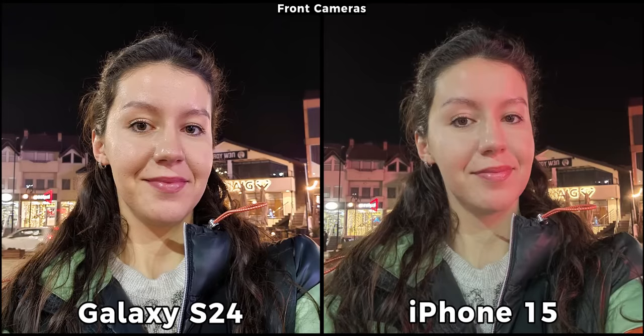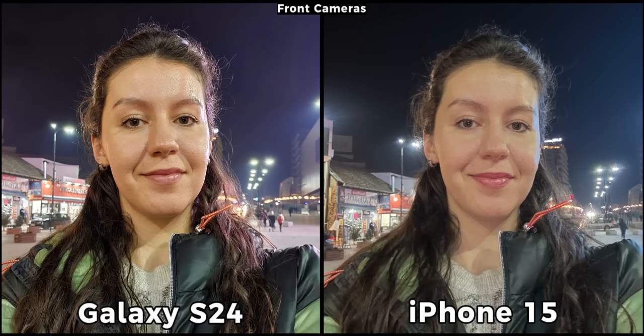Moving to low light — from now on every picture is taken with night mode enabled with auto seconds. With these selfies we can clearly see that the S24 is much sharper compared to the iPhone 15, which has lost most of my facial details. The difference becomes even bigger in this next scene, with the S24 being great and the iPhone being messy. Even my individual hair strands are in focus on the S24, which is really remarkable.